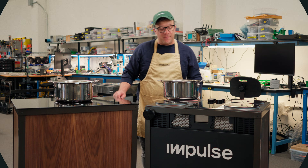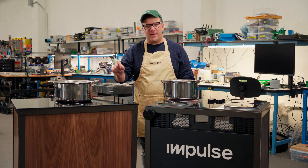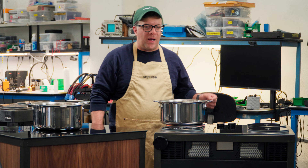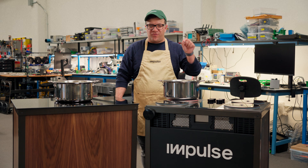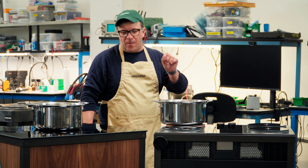Hey guys, this is Wally with Impulse Labs, and today we're talking about how much more power Impulse has than other induction stoves on the market. The Impulse cooktop is built around a 3 kilowatt hour lithium iron phosphate battery. That allows us to drop 10 kilowatts into the pan — about three times more than you're going to get on any other induction stove on the market.